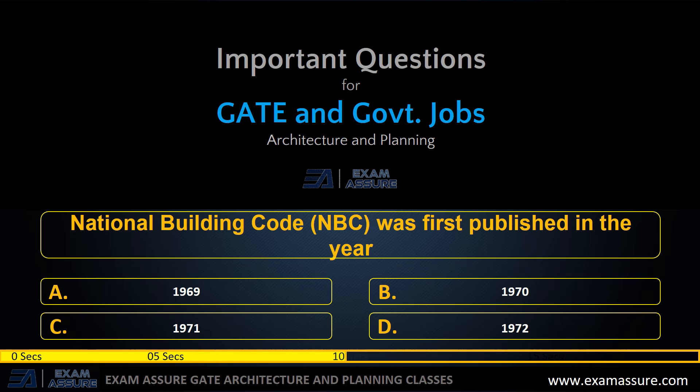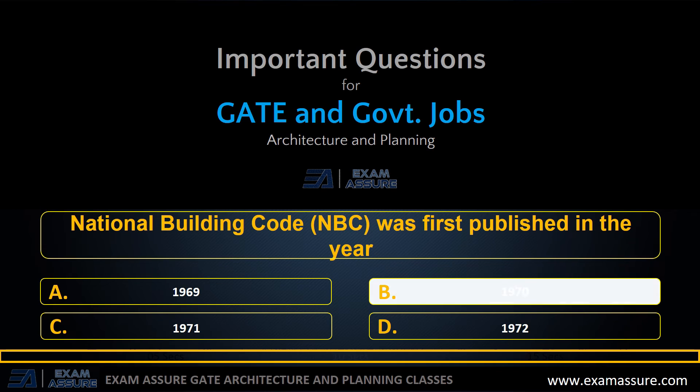Next question: National Building Code was first published in the year — option A: 1969, option B: 1970, option C: 1971, option D: 1972. The correct answer is option B: 1970.